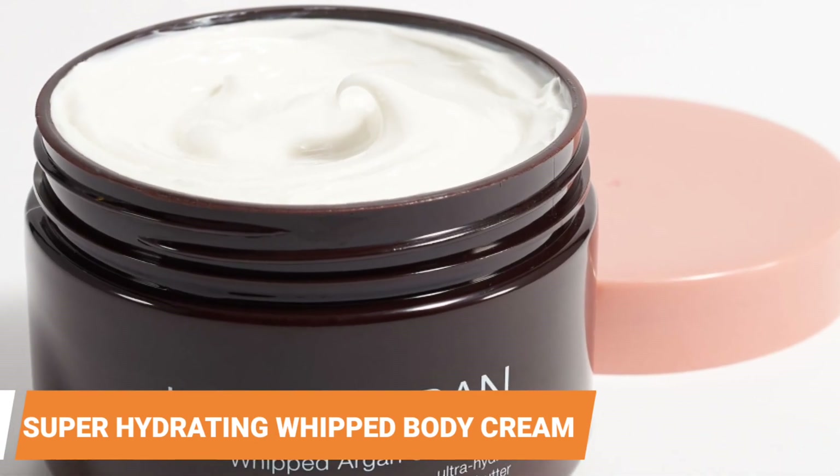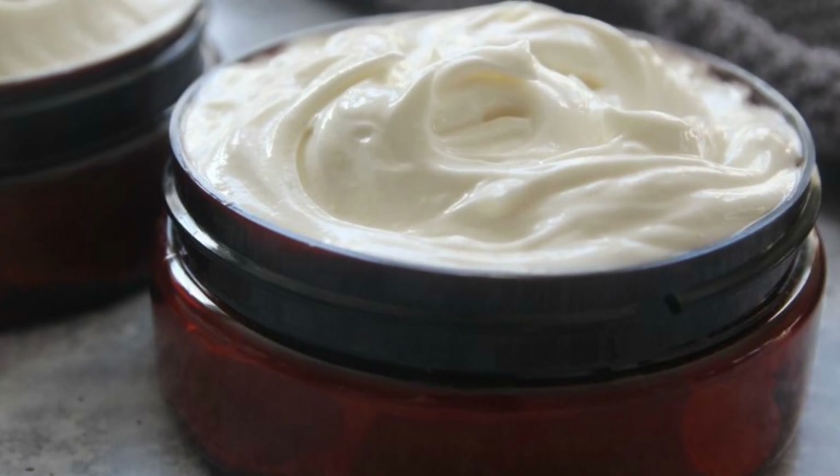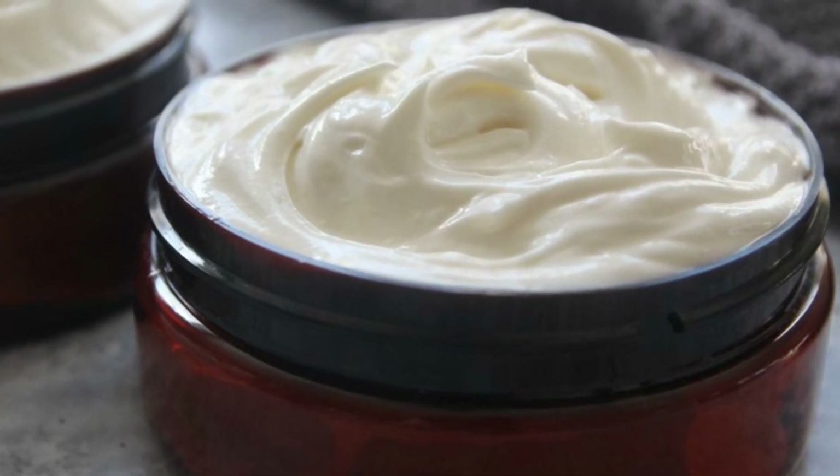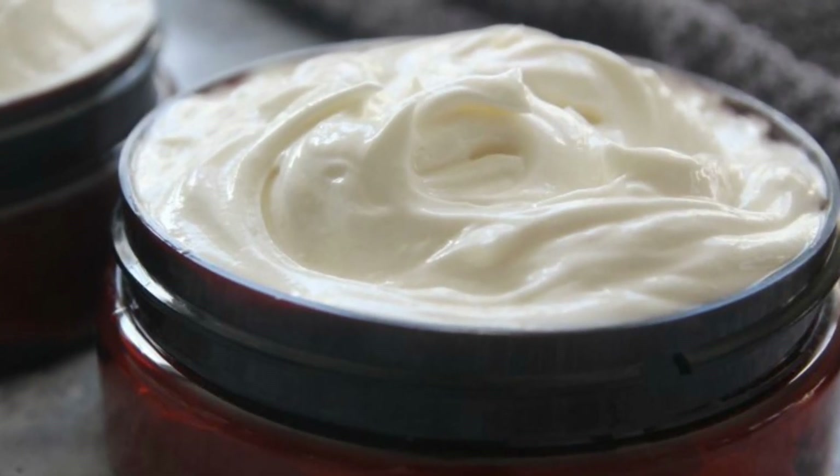Super hydrating whipped body cream. Everyone adores the luxurious texture of body cream and coconut oil. This ultra hydrating formula also has a pleasant fragrance that will make you feel as if you've just returned from a hotel spa.